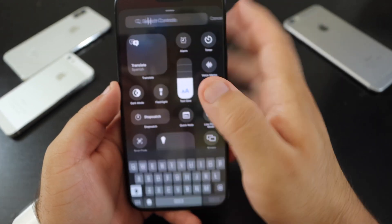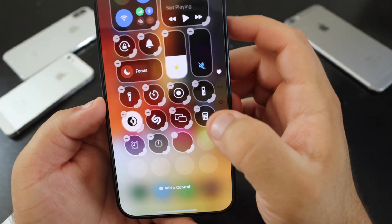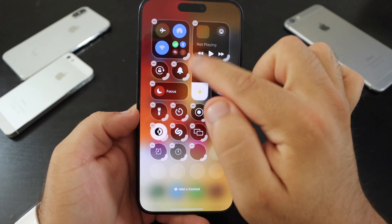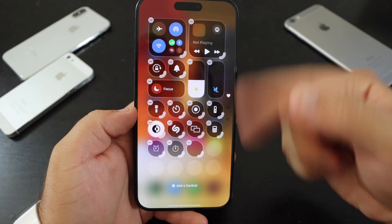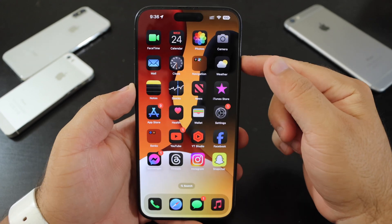Press and hold, then tap 'Add Control,' and you'll find a Bluetooth power toggle. It doesn't appear to be fully functional yet, but the idea is that instead of turning off individual selected devices, this will completely shut off Bluetooth. You'd just tap it and it'll shut off entirely.